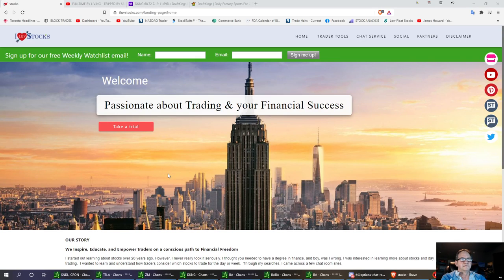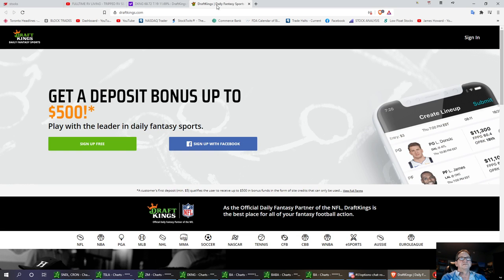Welcome to I Love Stocks. Today I want to talk about DraftKings, DKNG. What a beautiful trade it was today. She's had a nice little run up. This is the DraftKings website. It's been one of those COVID plays, especially with the online gambling they're doing right now. Kind of exciting, this stock.